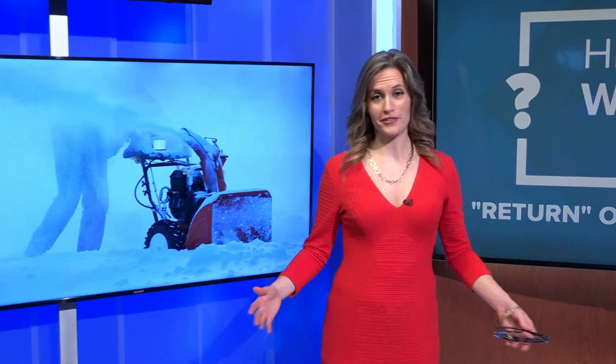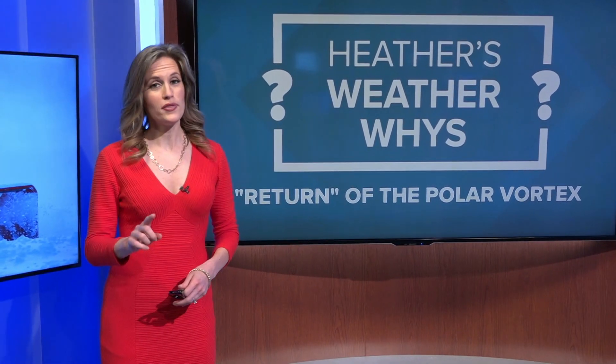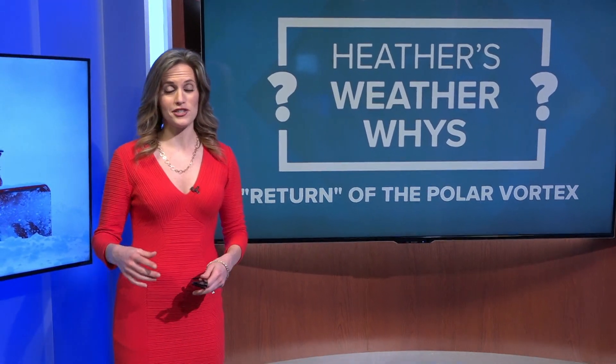There's another phenomenon called sudden stratospheric warming. As the name suggests, that means a layer of the atmosphere right around the stratosphere — about 10 to 15 miles above our heads — suddenly gets much warmer than normal. When that happens, the polar vortex is not only disrupted and moved to the south, it can stay that way for weeks. Well, that's going to do it for this week's edition of Heather's WeatherWise. Thanks for joining me exploring the polar vortex once again.